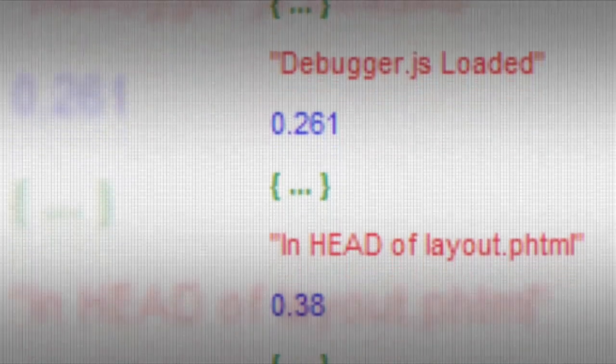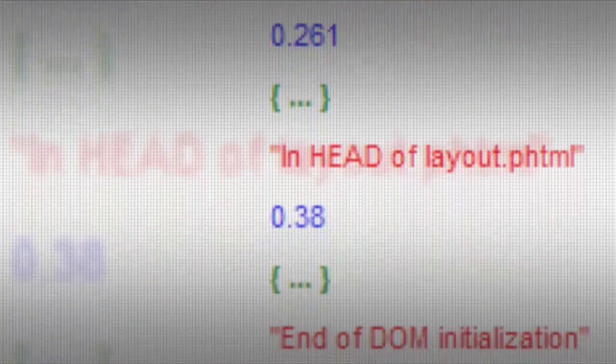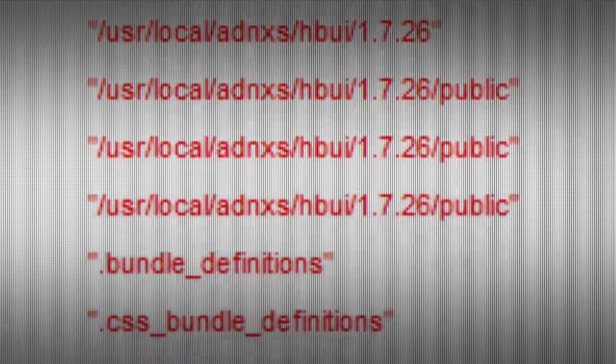An API is an interface that allows external applications to interface with our system. An external company can build their own advertising system and be able to talk to our system. So I decided it would be neat to build a tool that would show me what calls were being made, what data was being passed, and what data was getting back.